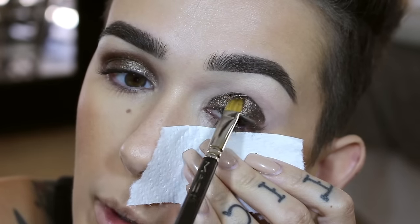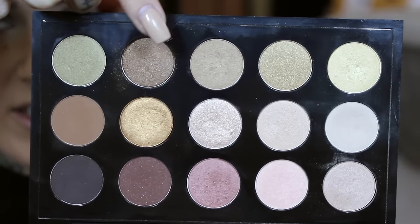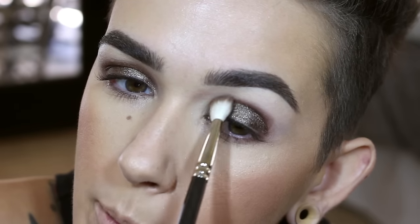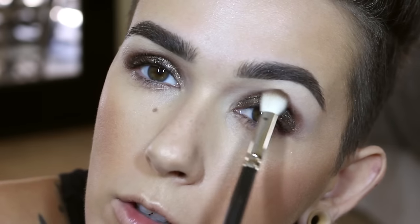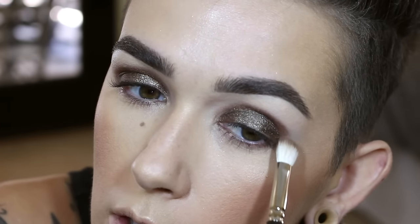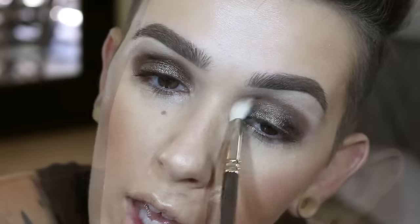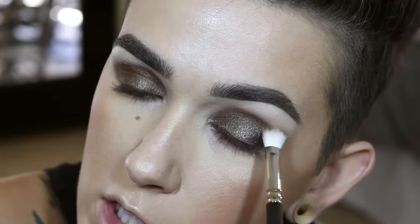I'm just tapping Dynamically Charged with the 242 on top of the extended eye base, going up to the crease but not surpassing it. Then I'm taking Divine Decadence on a 217 and going very softly and very slowly right around the edge of that pigment. You just want to take your time because you don't have that shadow base like we normally would. If you go too fast you're going to overdo it — just take your time, go back and forth, and get the edge as smooth as possible.